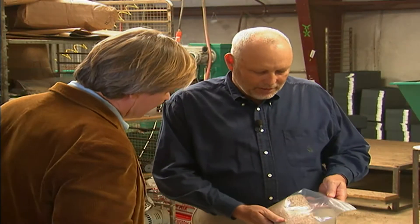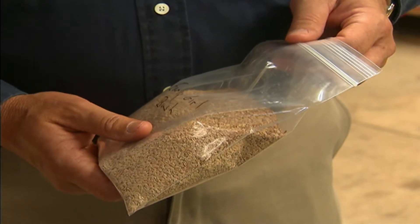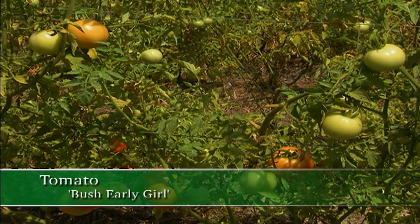The seeds on hand are Early Girl Bush tomatoes — a good performer that Allen has grown himself. It's a great patio tomato that stays stocky; you can put them in a pot on a patio and they won't fall over. As Lamar says, this is where it all starts.